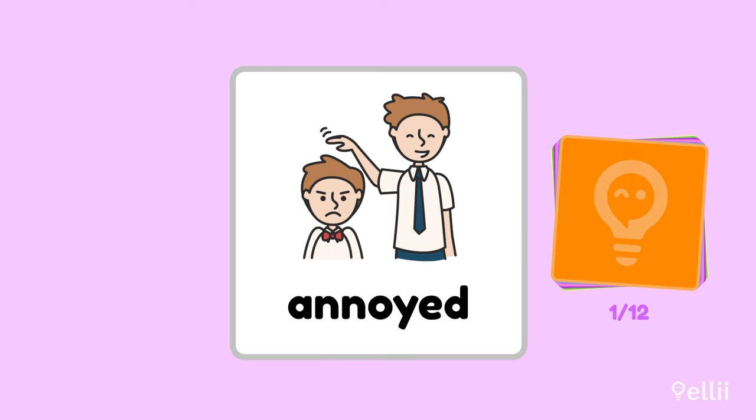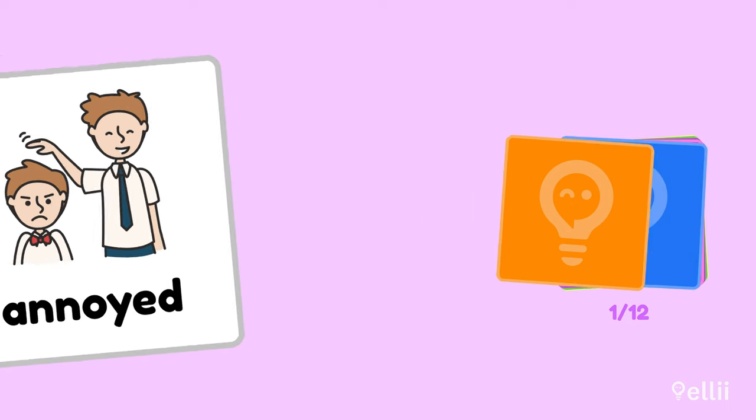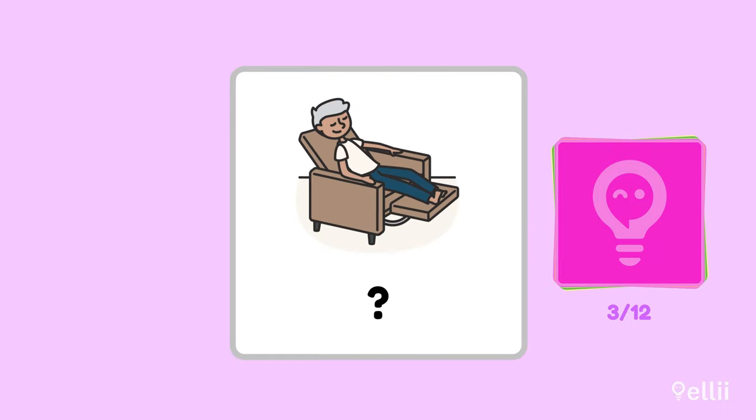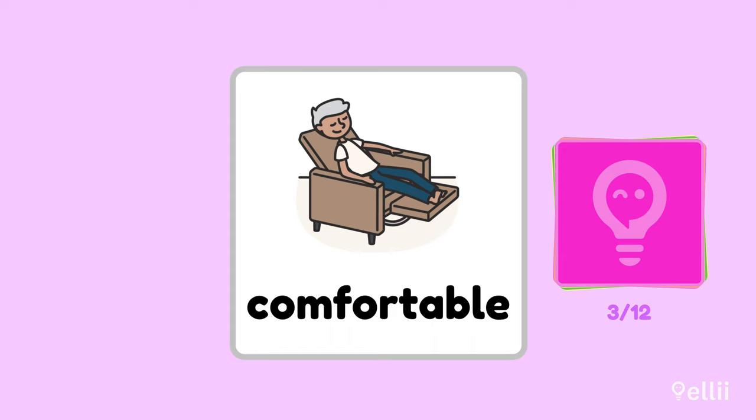Annoyed. That's right — the shorter person definitely looks annoyed in this image. Do you know which feeling this image could represent? Bored. Yep, she looks pretty bored. How about this one? Comfortable. That's right, he looks really comfortable.